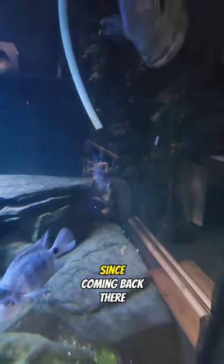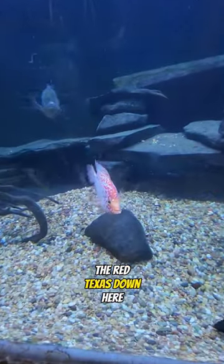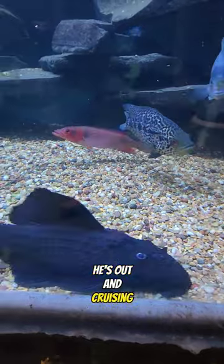There's the Vieja Sins Pilum back there. You got the Parrot Cichlid. Got the Green Terror. The Azul Peacock Bass. The Red Texas down here. The Pseudocanthicus serratus — he's out and cruising the tank.